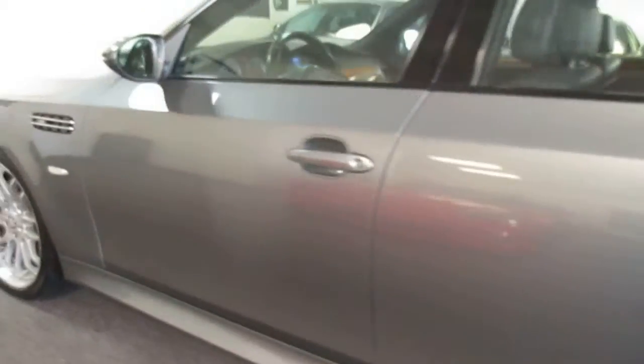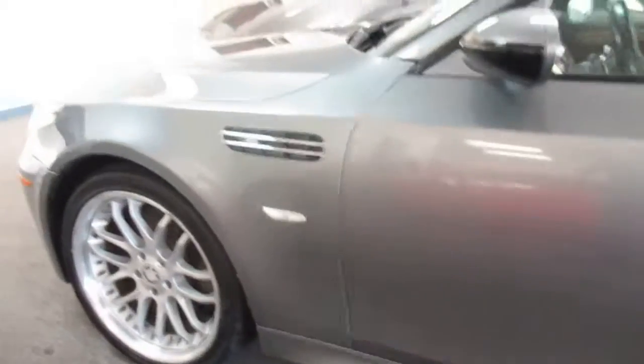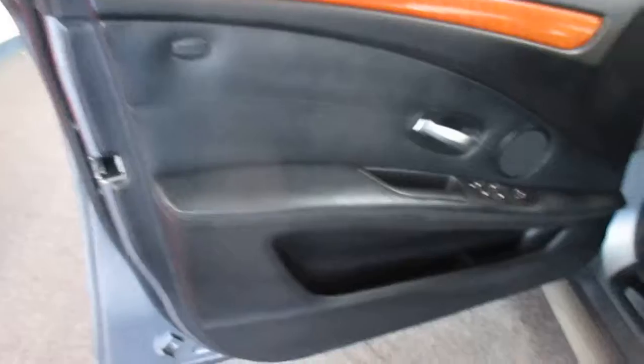Looks absolutely beautiful. Interior looks brand new. Really no marks, even on the side bolster — usually the BMWs get a little beat there. No smoke smell or anything like that.